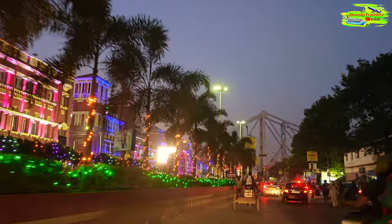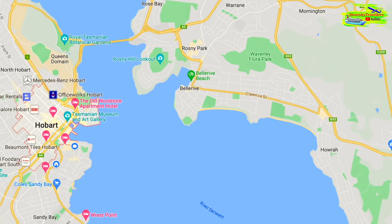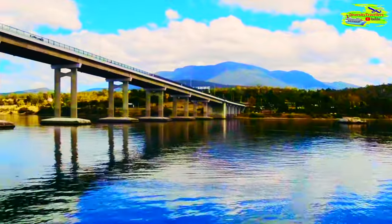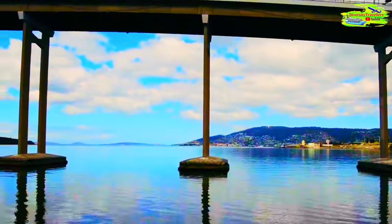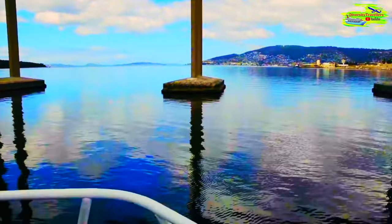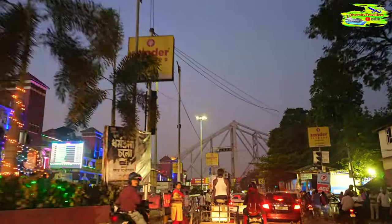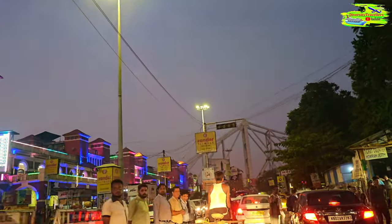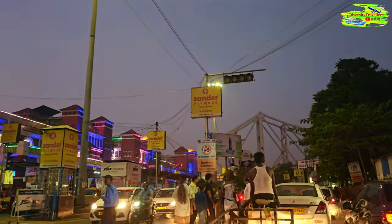We live in Hobart city and we have the Derwent River — a very big, very wide river — and we have the Tasman Bridge on that Derwent River. On the other side of the river we have a suburb called Howrah, which is very similar to here. We have Kolkata, we cross the Howrah Bridge, and the other side is the Howrah suburb. So there are very strong similarities between Kolkata and Hobart in Tasmania, Australia.